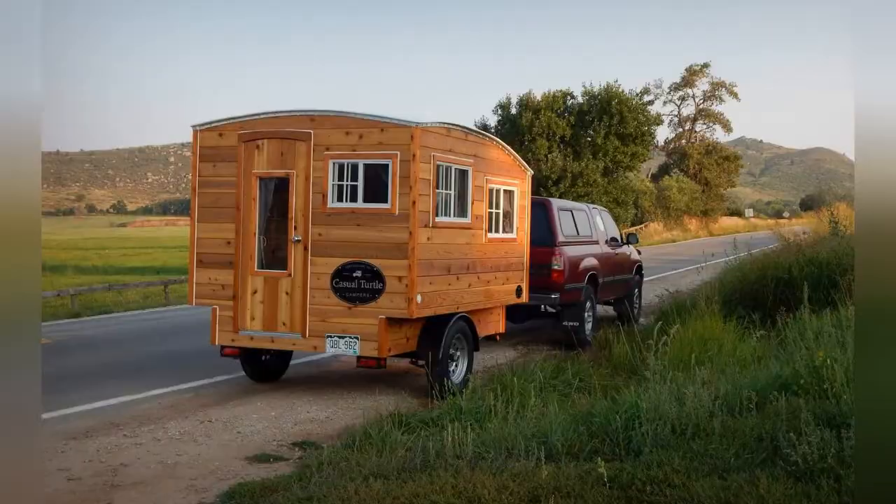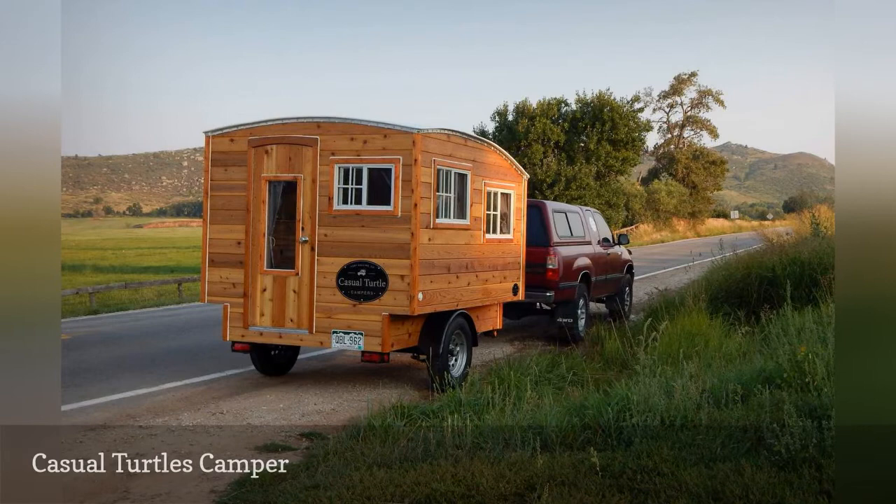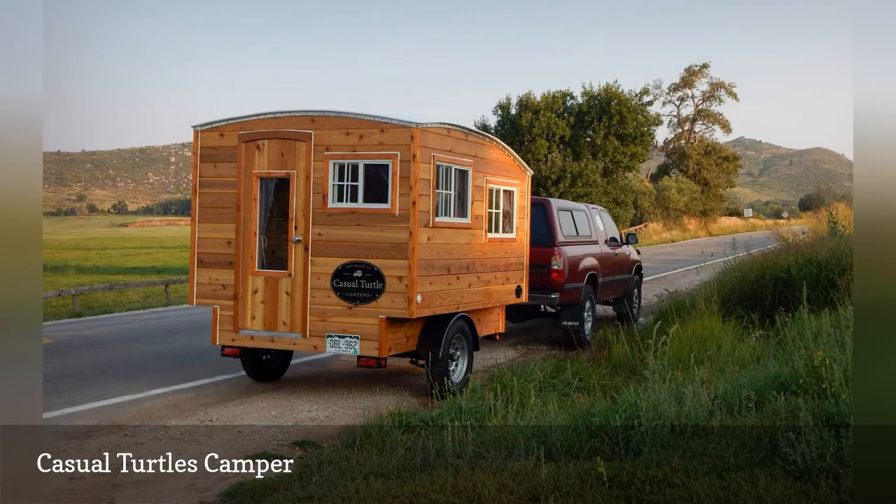The typical camper trailer is a mass-produced item with a fiberglass or aluminum shell. But that's not the case with the Terrapin, the largest tow-able caravan by Casual Turtle Campers. Each one is handmade to order in Fort Collins, Colorado, using beautiful woods like Western Red Cedar and Beetle Kill Pine. Base price: upon request.